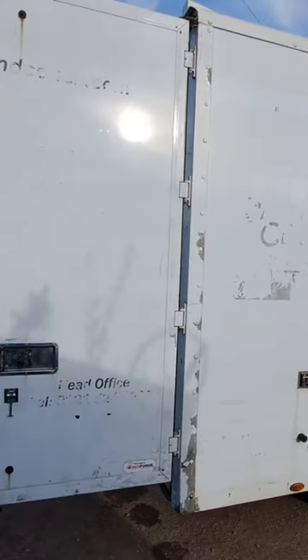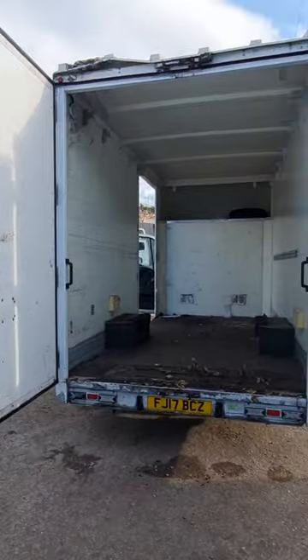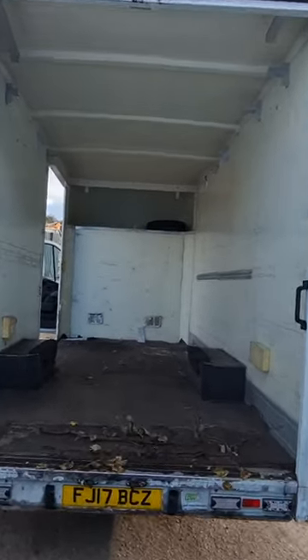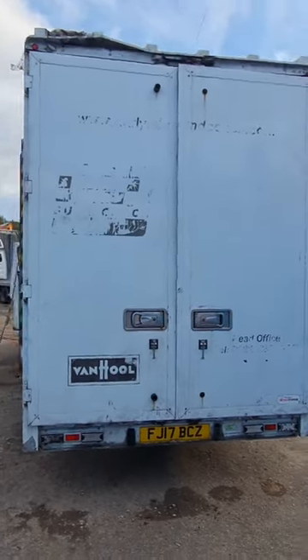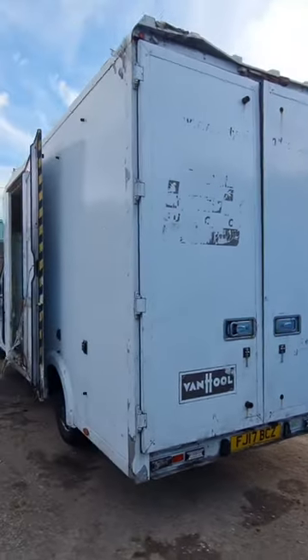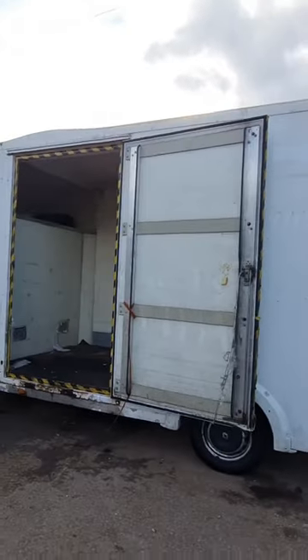Electric windows, one former keeper. Click the link in the description for pictures and more info, alternatively call or WhatsApp us on 07401 199 723.